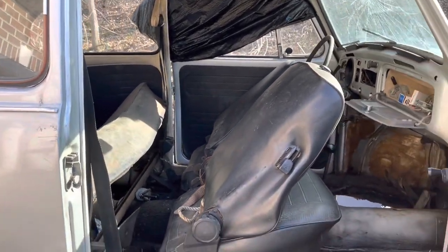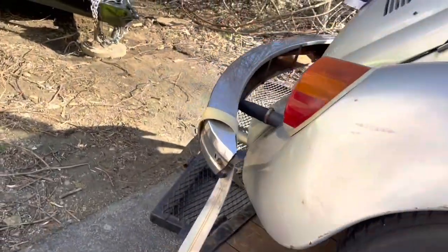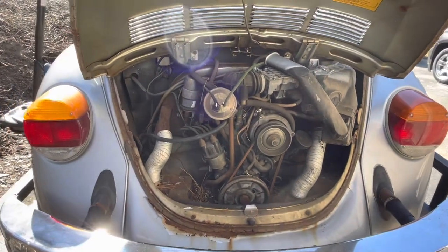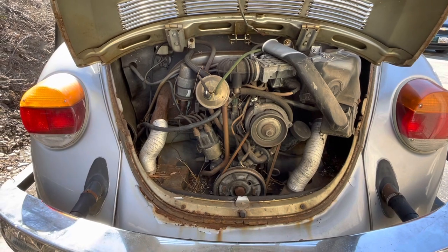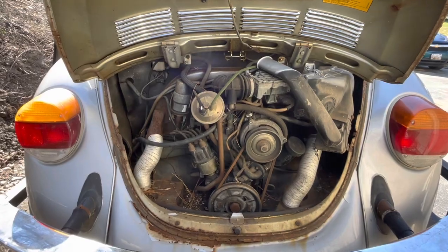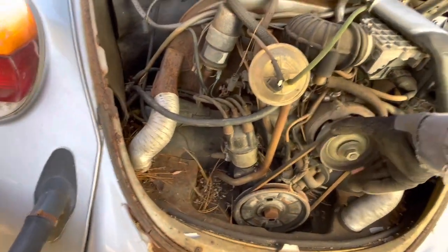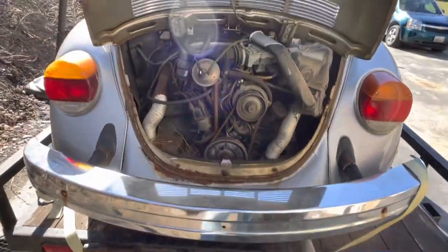All the parts are there, with the possible exception of the dash cover. Around back we have an unmolested fuel injected motor — 1.6 liter. All the parts are there; looks like maybe one hose is broken but that's not too bad. I haven't put a key to it, but it turns over freely. I checked the oil and it does not appear to have any water in it. Everything appears to be in good shape back there in the motor.